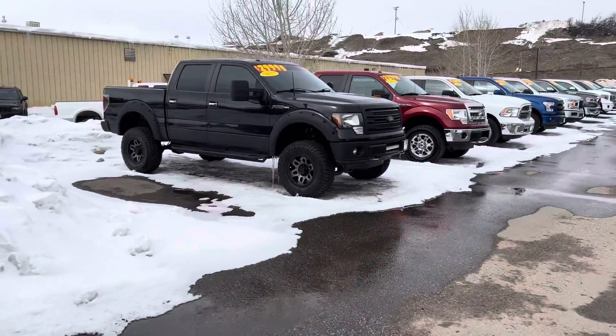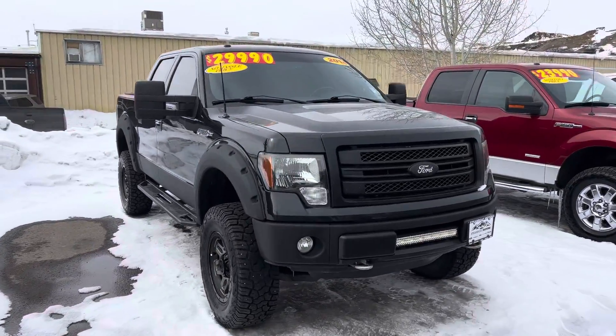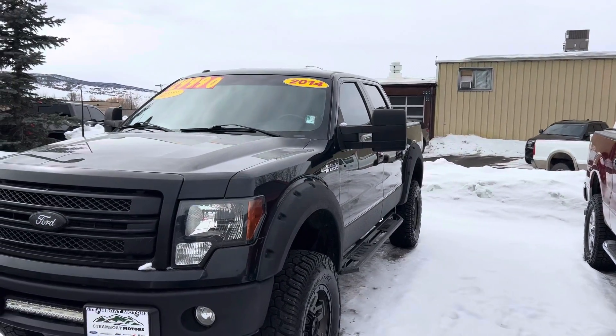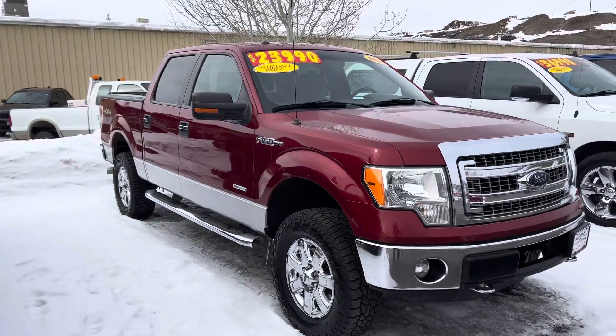Ford F-150 XLT. This one's obviously lifted — it's a 2014. It is poised for immediate delivery: light bar, tow hooks, running boards, and the list goes on. $29,990.